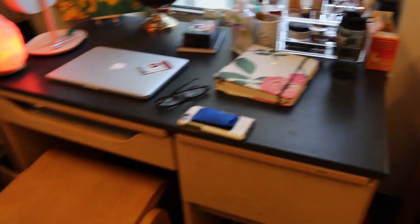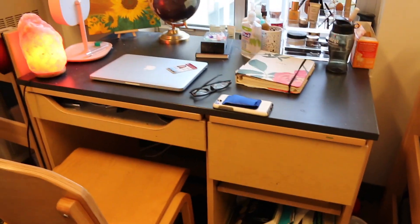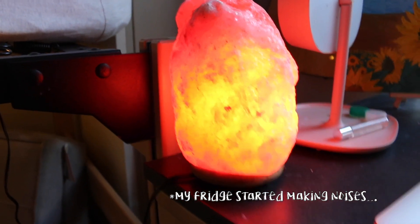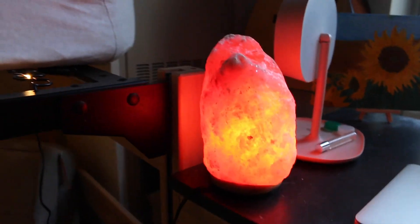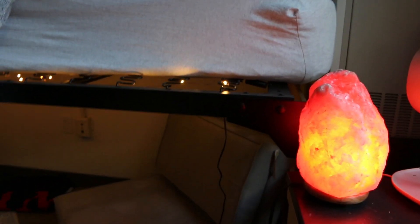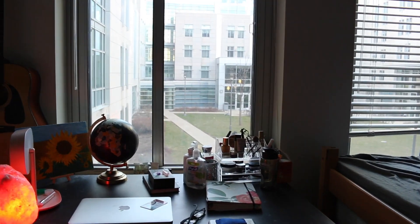My desk is pretty messy in some of my drawers, and underneath I have my books. This is how my salt crystal lamp looks in the dark — well, it's not really dark, but it casts this reddish glow. Love it. There's a person walking by — hi!